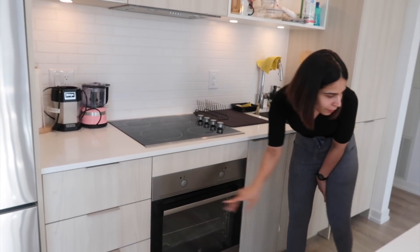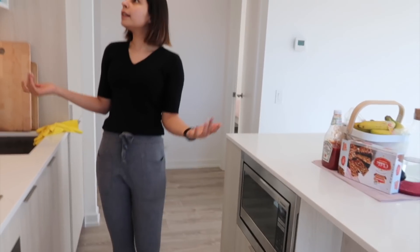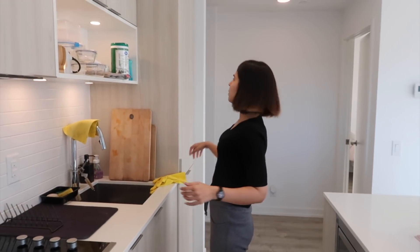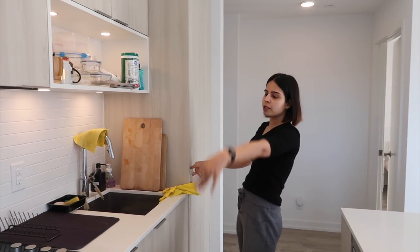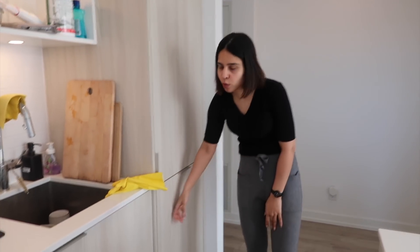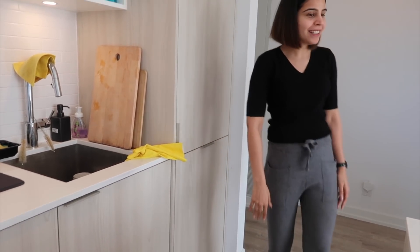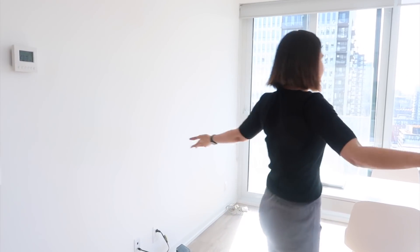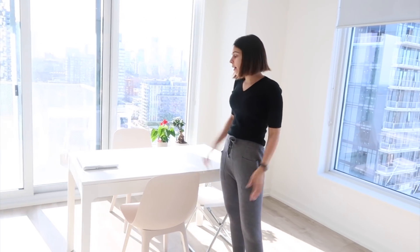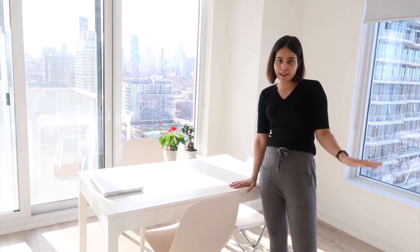We also have a microwave on this side, and a couple of cabinets here used for storage. And this is the dishwasher — right now it's in use so I can't really open that. And this is our living room. Right now we don't really have a lot of stuff — we just got this IKEA table and chairs, and that's about it.